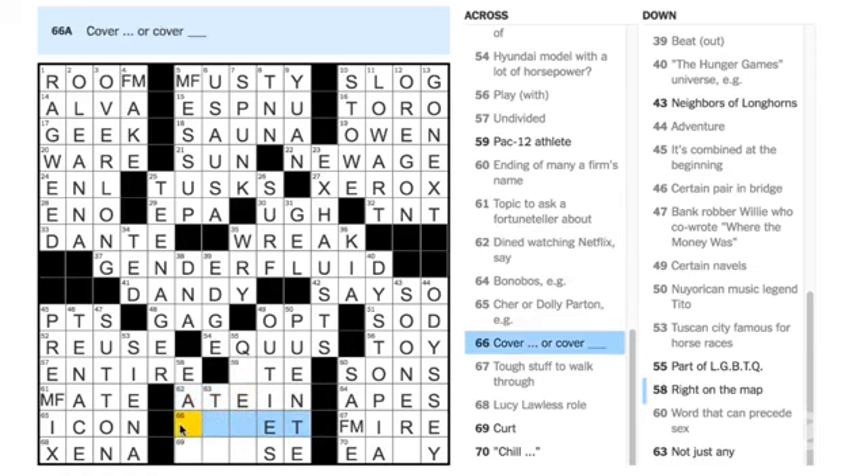Ed Clark Lumea says 70 is EASY — chill, easy. And 43 Down is the neighbors of the Longhorns, which are the SOONERS. 'Pac-12 athlete' — those would be the UTES. 'Right on the map' — that is great wordplay. Right on the map could mean exactly on the map, but if we take the word right and interpret it literally — right on the map, pointing right, you're going EAST.